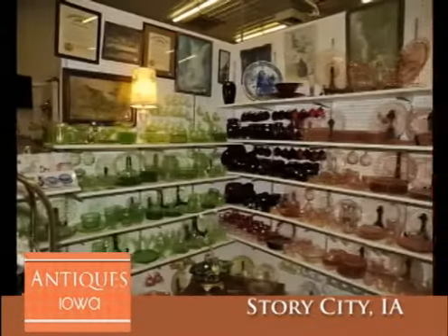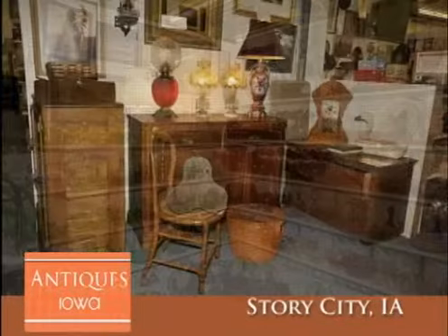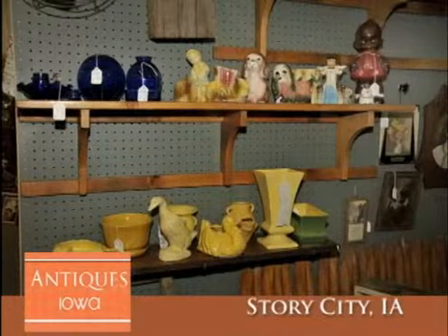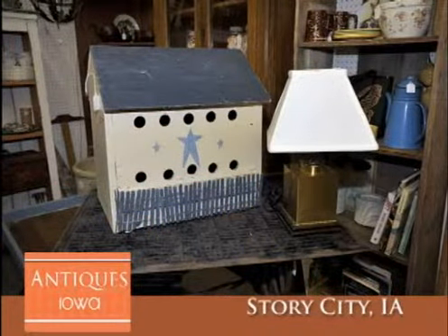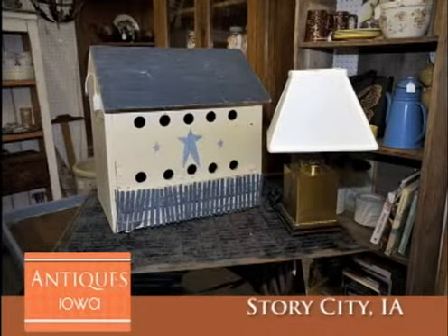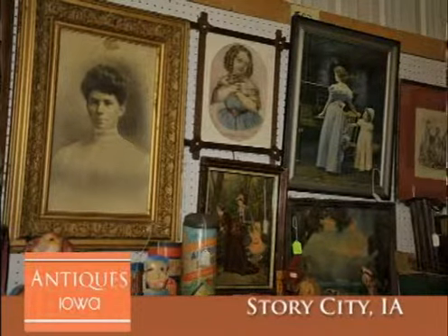Why shop Antiques Iowa? They are large enough to get lost in for several hours and yet they still maintain a small town-friendly atmosphere. Their staff provides great customer service. One of the best things that Antiques Iowa does each month is to give away a hundred dollars in gift certificates. For each twenty-five dollars you spend, you are entered into a drawing to win a twenty-five dollar gift certificate. Antiques Iowa is such a fun place to go.